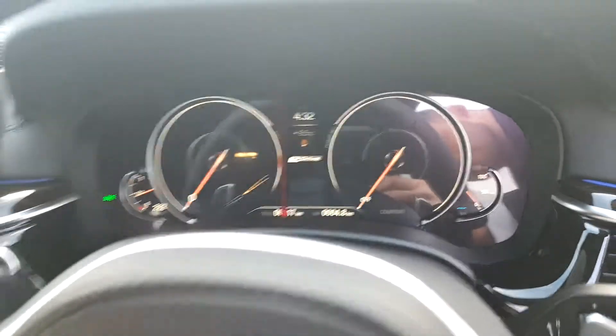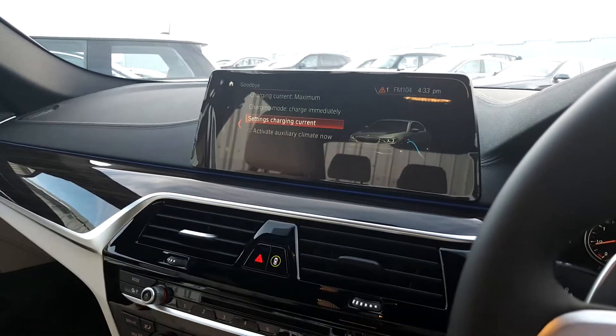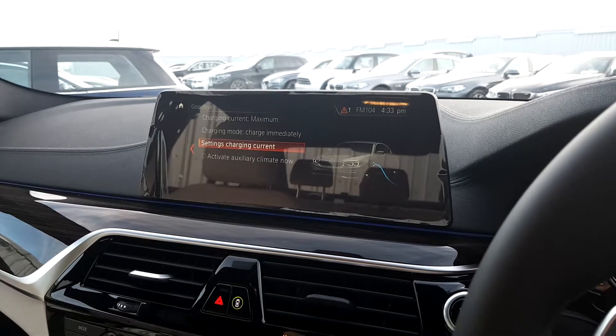The car features a full digital cockpit and the latest version of BMW's iDrive system with satellite navigation, hard drive for music, and a Bluetooth system for your phone.